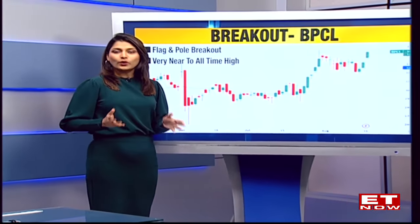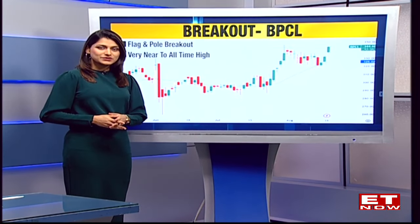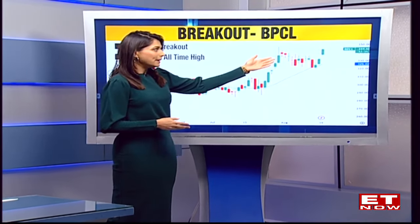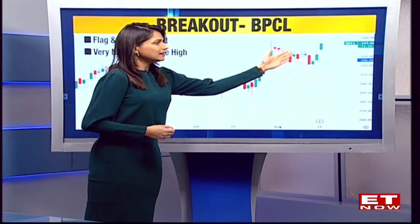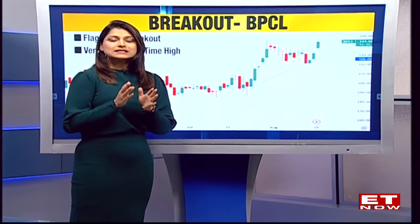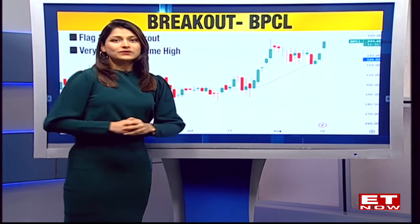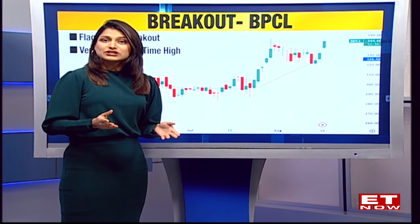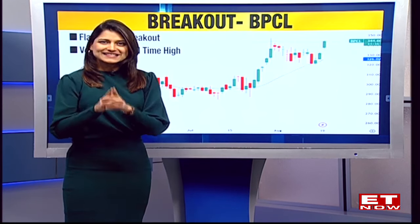Given that the whole oil and gas space was seeing good interest today, one such stock was BPCL, where we have spotted a breakout. The stock was up by more than 3%. That's a flag and pole pattern that the stock has actually made, taking support exactly at its 20-day moving average and continuing its journey upwards. The stock is very close to its all-time high levels as well, and the move was very well supported by a long build-up on the derivative side. So this is the first stock that we wish to highlight on the technical front.